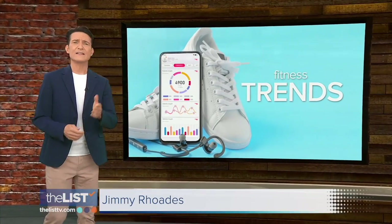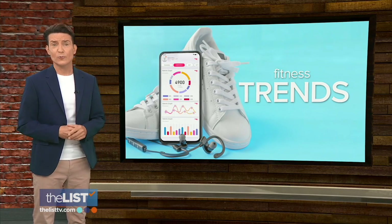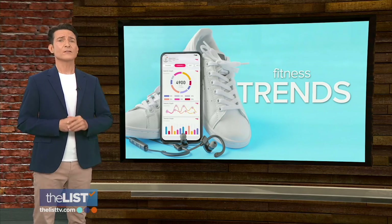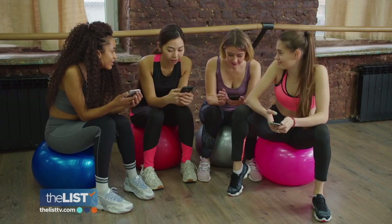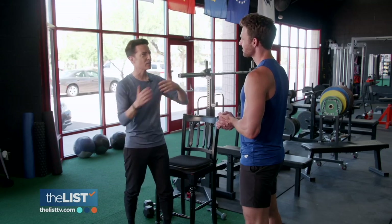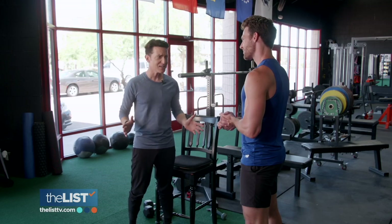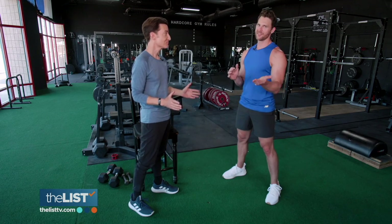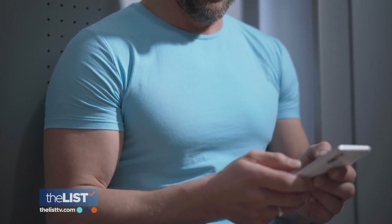It seems like every week there's a new fitness trend popping up on social media, and while some may be legit, others are just new for the sake of being new. So we're putting a few of the latest trends to the test. Fitness and nutrition expert Joey Thurman is flexing on social media moves that work better for the algorithm than they do for your health. There are some movements that are rooted in science and some that are just rooted in social media.